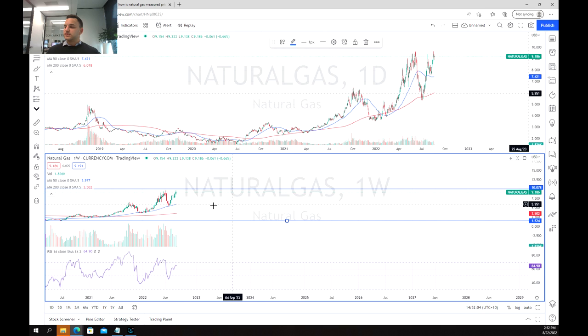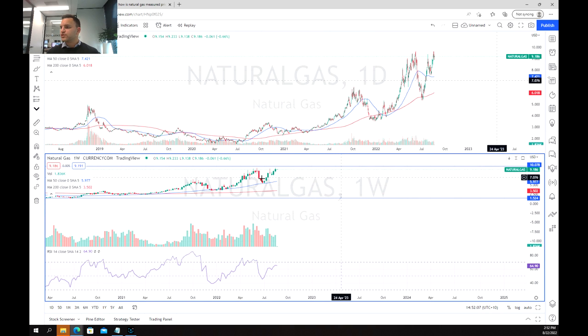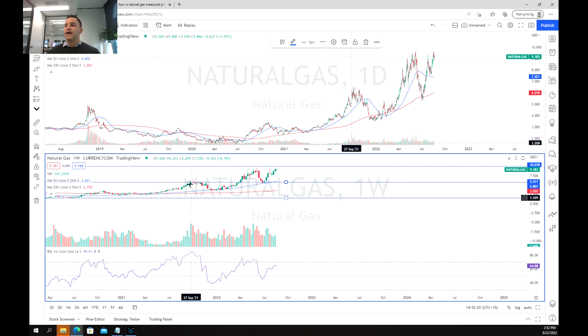Zooming in a little bit closer, through this upward trend really since the Russia-Ukraine crisis, we broke through the high from November 2021, came back down, retested that area of resistance, and bounced off it — which means it has become an area of support — and gone on to retest these highs. That is a really bullish signal.